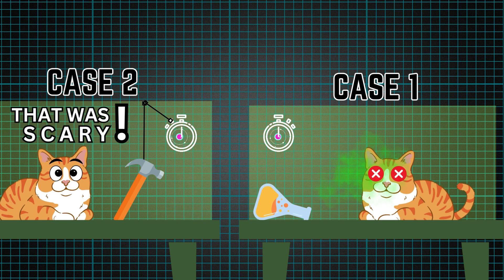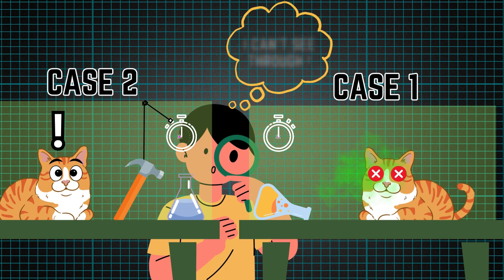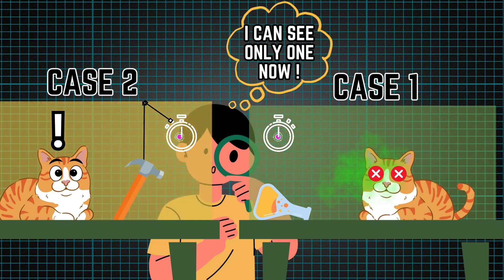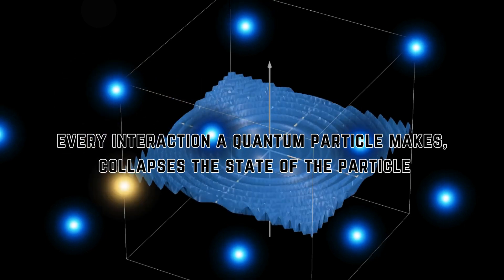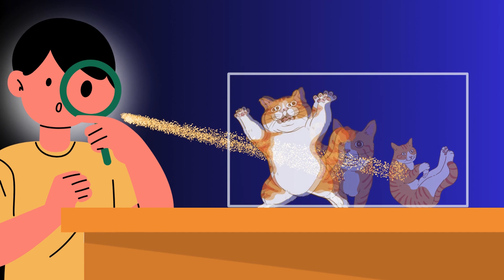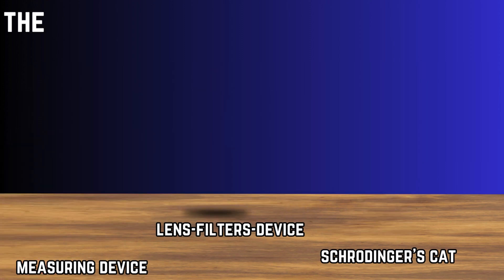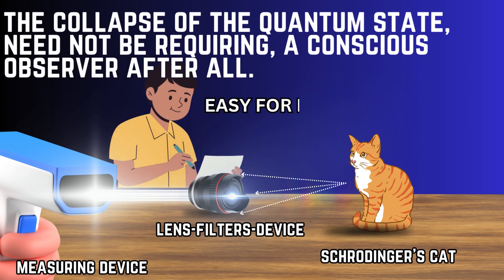Both scenarios are present inside a sealed box. There is no observer to see what's really happening inside because it is sealed, unless one decides to open it. There is the fact that every interaction a quantum particle makes collapses the state of the particle. Also, independent of your consciousness, the collapse can happen when measured using a measuring device — not a conscious observer, but simply a device. So the collapse of the quantum state need not require a conscious observer after all.